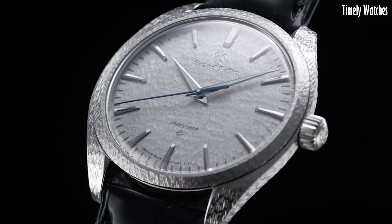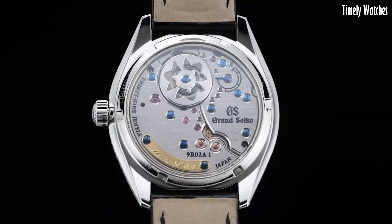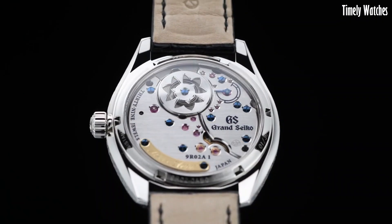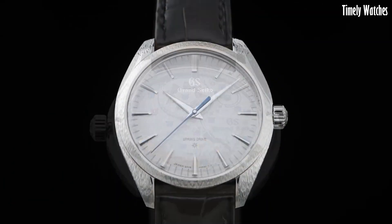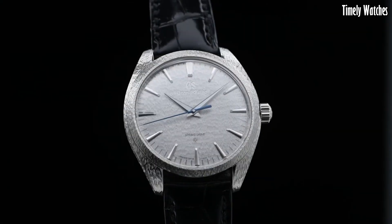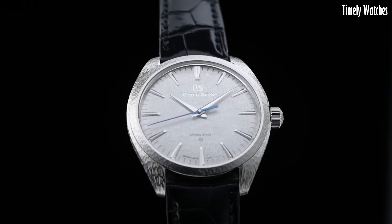Its beautifully polished and textured dial, along with the exquisite handmade craftsmanship, exemplify the artistry of Japanese watchmaking. The Grand Seiko SBG1 is a symbol of timeless elegance and horological excellence, reflecting the highest standards of Grand Seiko's craftsmanship and precision.